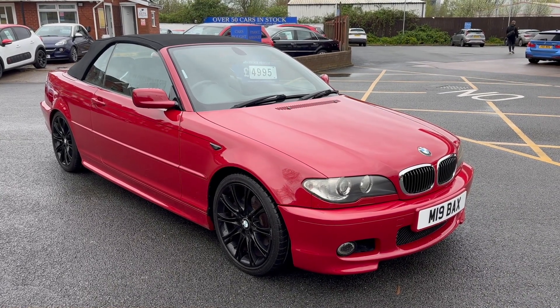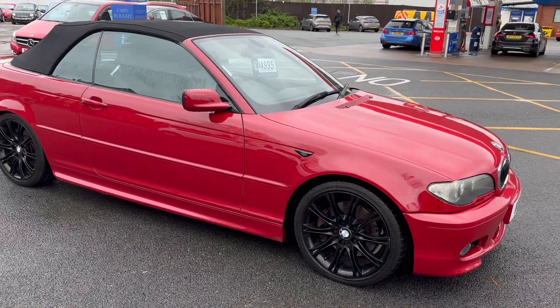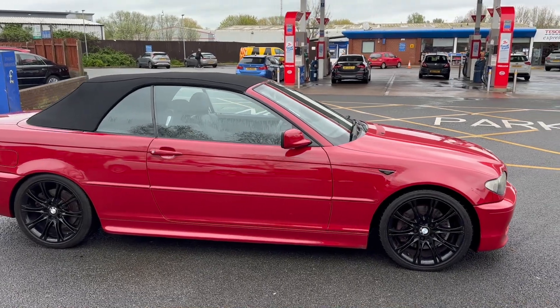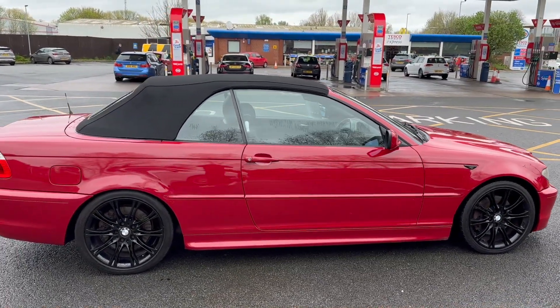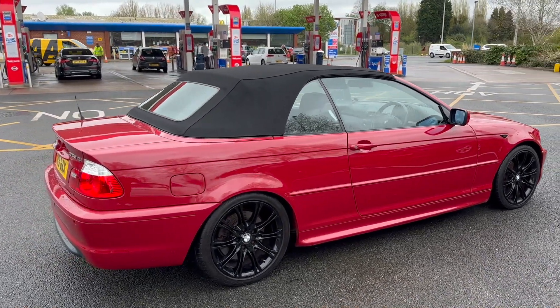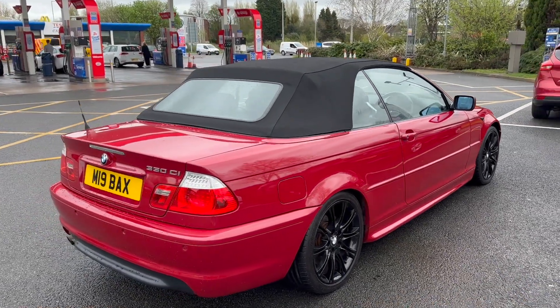I'll start the video off with just a slow walk around the outside. If you do see anything on the paperwork etc that I feel I should point out to you, then I will be honest enough to do so. But I can assure you inside and outside the car is in excellent condition, and that is including the roof. The first part of the video I'll do with the roof up and then I'll have another walk around with the roof down so you can see what it looks like as well.